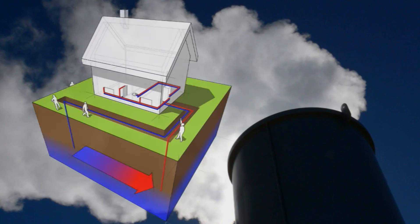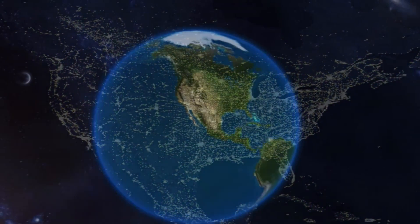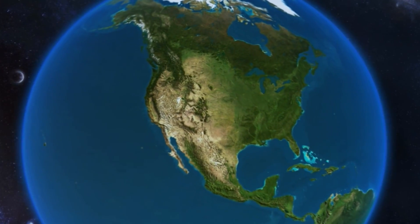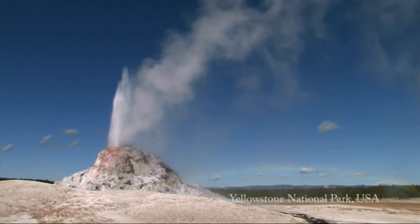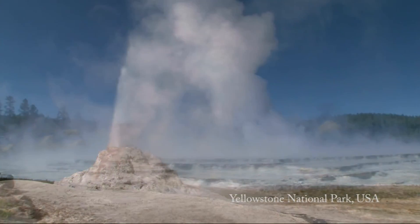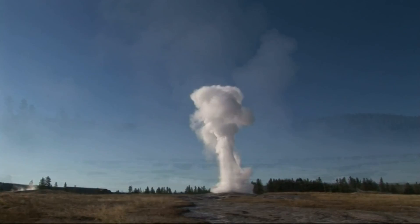Geothermal energy is already being used today for domestic heating and electricity production, providing clean, renewable baseload power. It could contribute to a sustainable energy future for the United States and around the world. Geothermal power represents an essentially unlimited resource we can more fully develop and dynamically change our energy future.